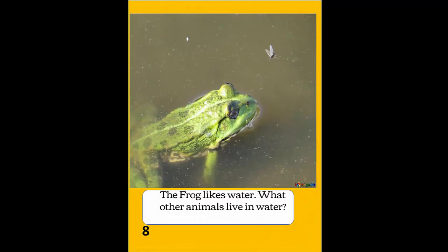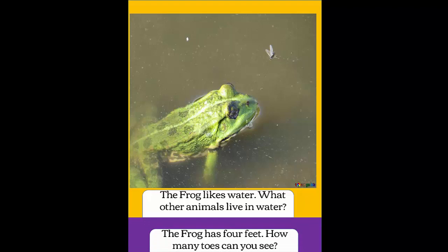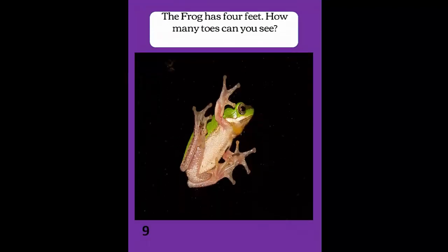The frog likes water. What other animals live in water? The frog has four feet. How many toes can you see?